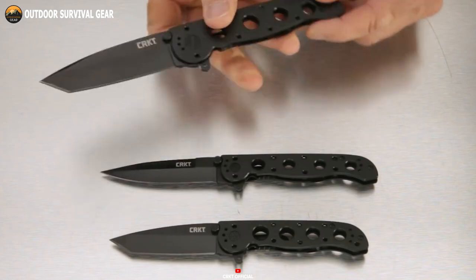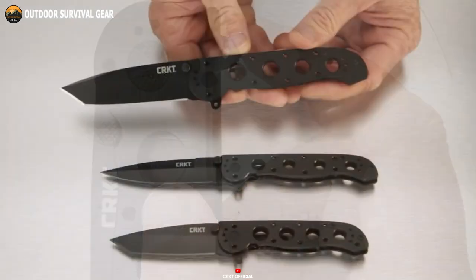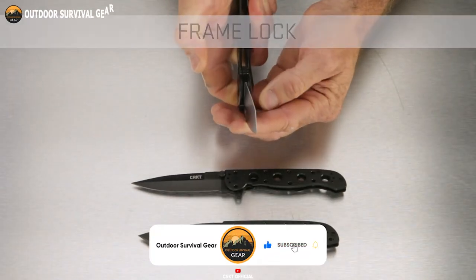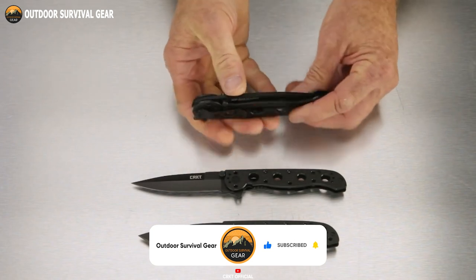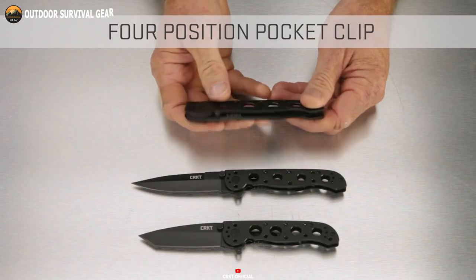The blade effortlessly deploys through an efficient flipper mechanism, ensuring swift access whenever the need arises. Embracing a frame-lock design, a robust lock bar anchors the blade securely, guaranteeing unwavering robustness even in the most demanding scenarios.